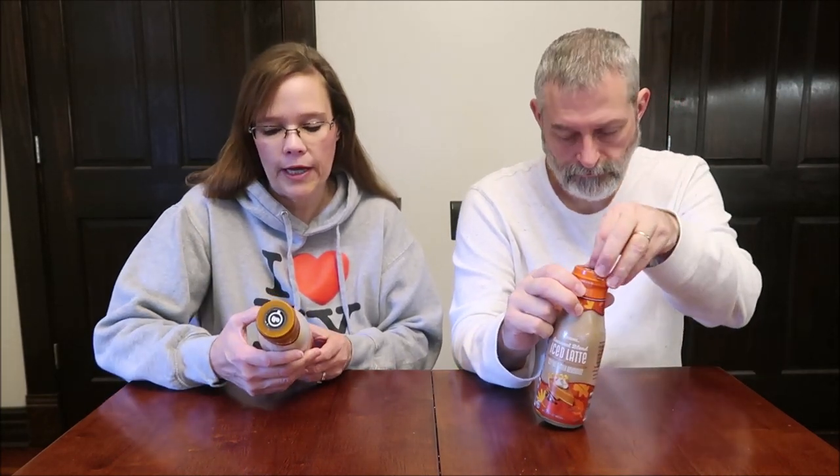Today, Kevin and I are going to be trying some Burissimo Seasonal Blend Iced Latte Coffee and Milk Beverage. I have the caramel and I've got pumpkin spice. These were $1.89 each at Aldi — Burissimo is an Aldi brand.